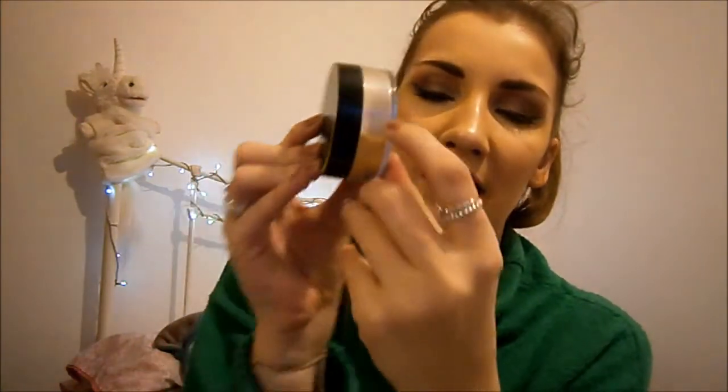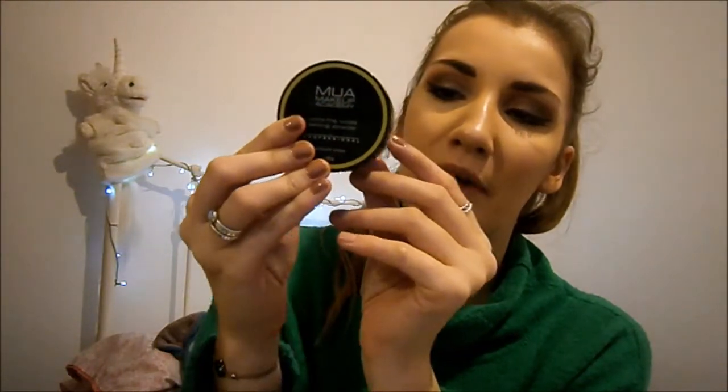For U, I've got the MUA Ultra Fine Loose Setting Powder in Banana Bake. It was here last time and now we're down to about here. It's a super yellow loose powder — way too yellow for me to use on its own — so I mix it with Revolution Lace Powder and then it's really nice. It's not a bad powder, it's just too yellow.